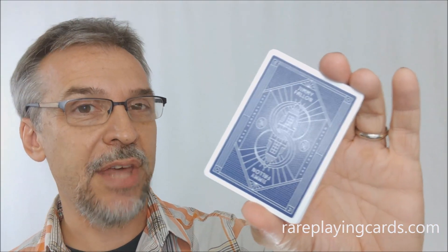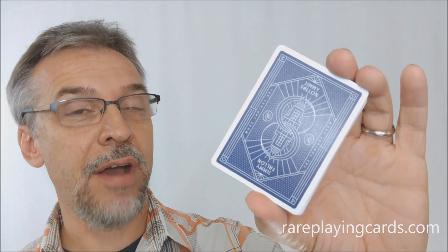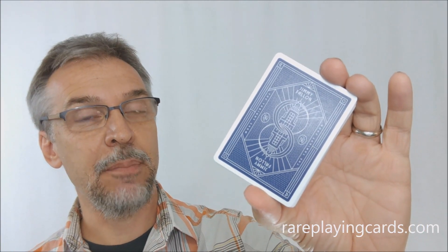That's pretty much everything I can say about the Jimmy Fallon Tonight Show playing cards. I want to thank RarePlayingCards.com for allowing me to have this deck so I can do the review for you. If you'd like to purchase this deck for yourself, you can find it at RarePlayingCards.com in the link below.